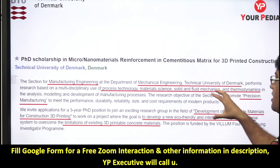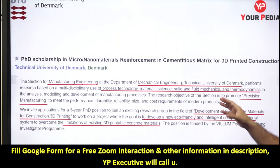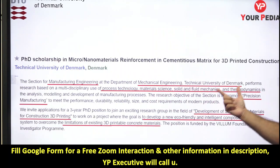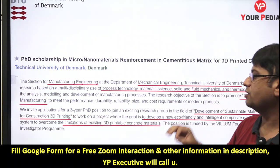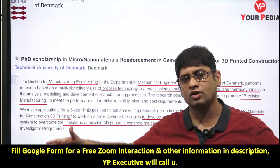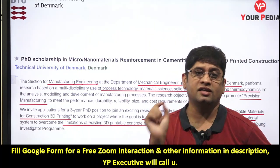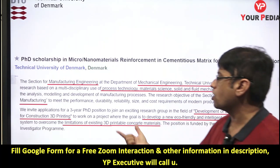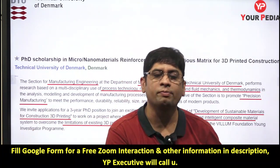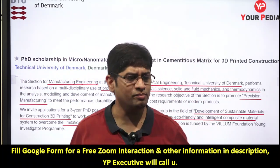Manufacturing engineering at the Department of Mechanical Engineering at the Technical University of Denmark is a purely multidisciplinary domain covering process technology, material science, solid and fluid mechanics, and thermodynamics. The focus here is the development of sustainable materials for construction 3D printing — nowadays 3D printing is being used to construct houses and large structures, requiring new advanced materials.